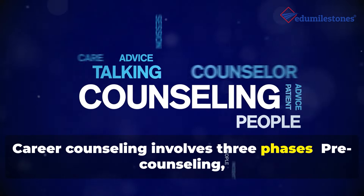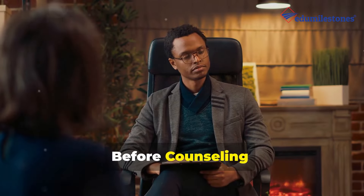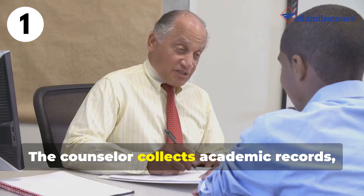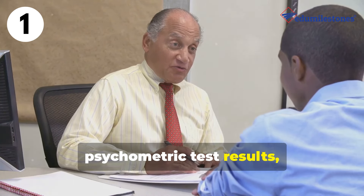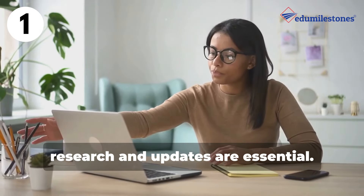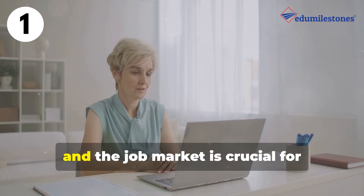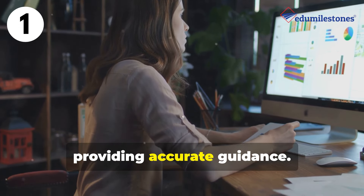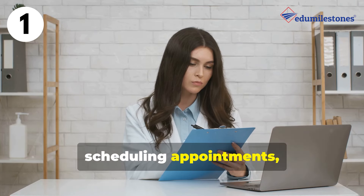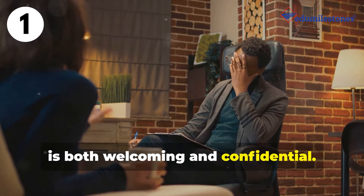Career counselling involves three phases: pre-counselling, during counselling, and post-counselling. Before counselling comes assessment and preparation. First, gather information — the counsellor collects academic records, psychometric test results, and other relevant data about the individual. Next, research and updates are essential: staying informed on industry trends, education options, and the job market is crucial for providing accurate guidance. Finally, setting up the session involves scheduling appointments, preparing materials, and ensuring the counselling environment is both welcoming and confidential.